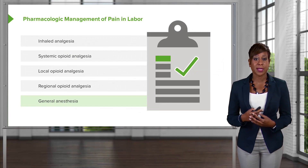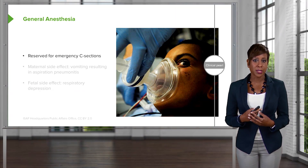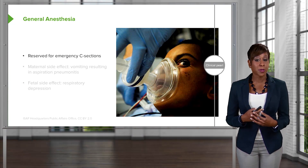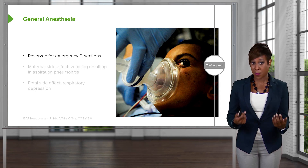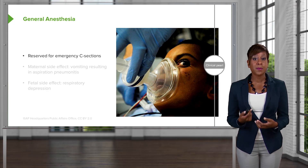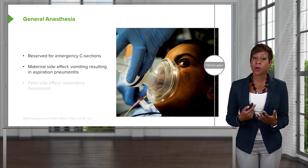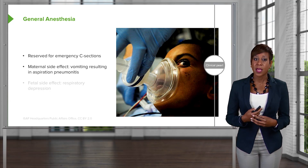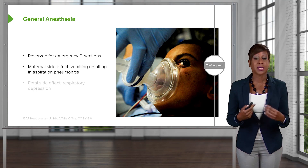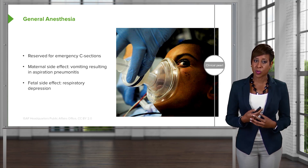Let's talk about general anesthesia. General anesthesia is reserved only for emergency c-sections. Typically with c-sections we use an epidural or spinal anesthesia, and even in some emergent cases we can still use epidural or spinal. However, in an extreme emergency situation we would need to do a c-section under general anesthesia. We reserve general anesthesia for emergencies because of the maternal side effects — moms can have vomiting that can result in aspiration pneumonitis, especially if mom has food in her stomach or has not been NPO for eight hours. Fetal side effects of general anesthesia include respiratory depression.